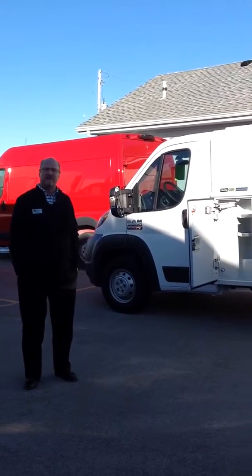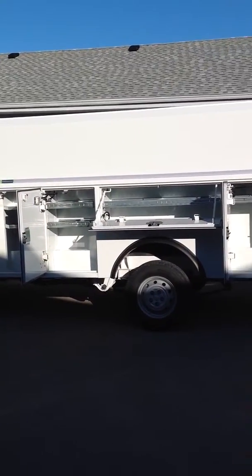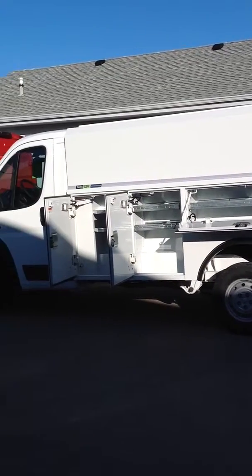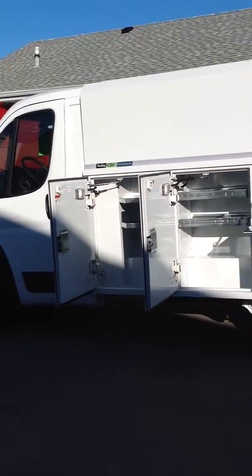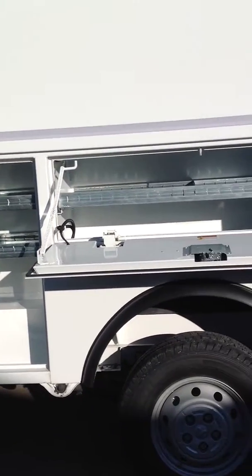Behind me I have a 2017 ProMaster 3500 cutaway. The body on this vehicle is made by Monroe. It is called their CVS utility body. What's nice about this body is it's aluminum, so it will not rust.